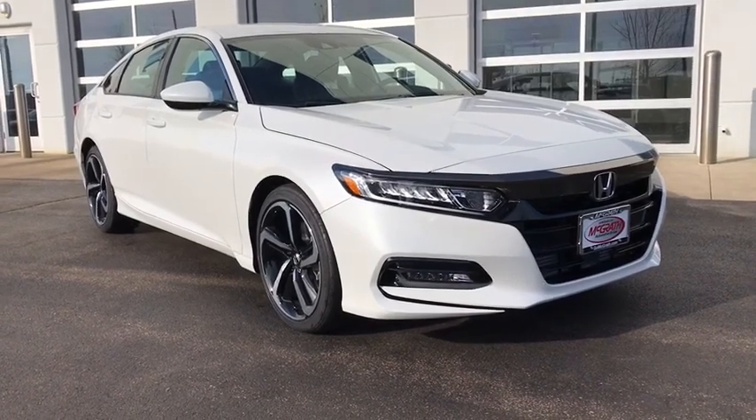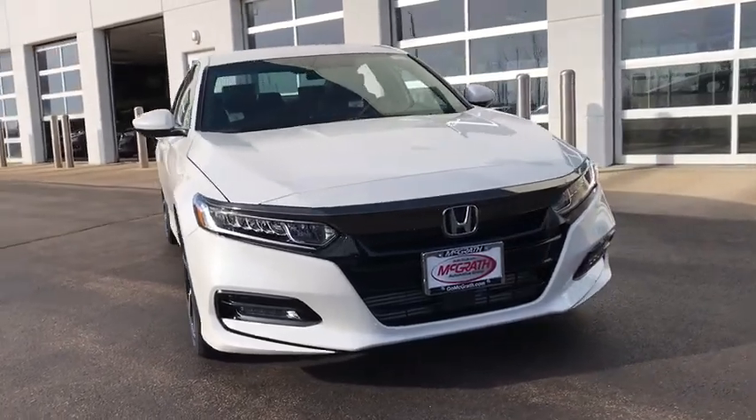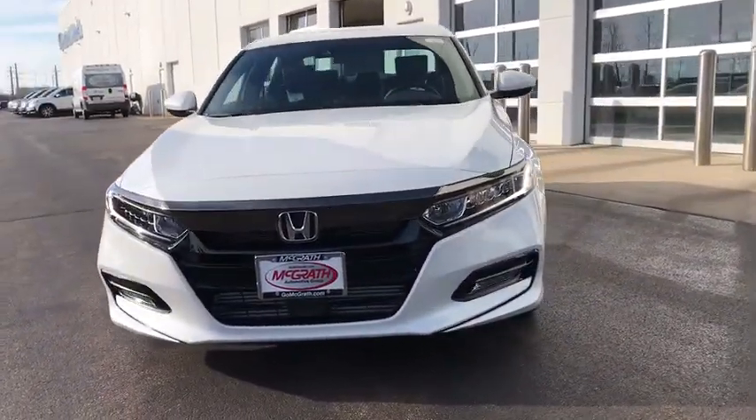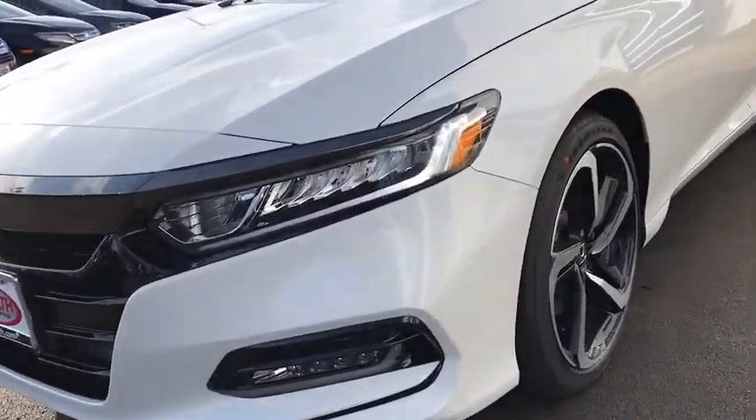Take a ride in the 2020 Honda Accord — ingeniously simple, yet overflowing with luxury and technological creativity. All that and more in the Accord. Here are some of this vehicle's great options.